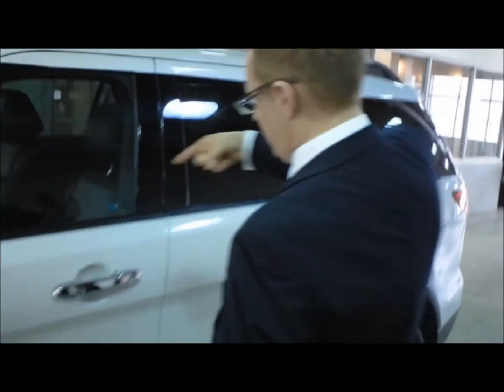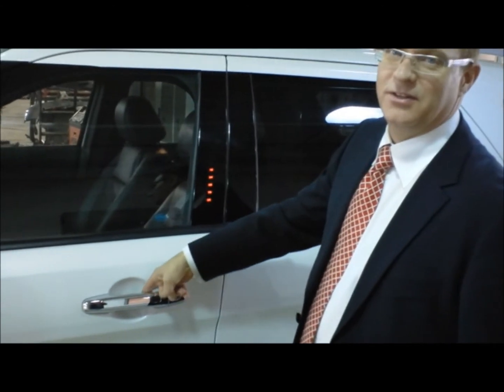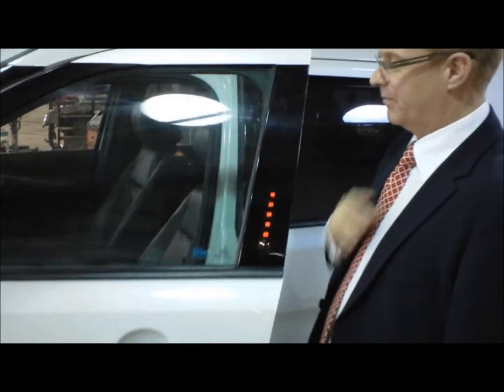Ford Canada was recently in Regina to show off the latest features of the MyFordTouch system. Let's take a look and see what it can do.